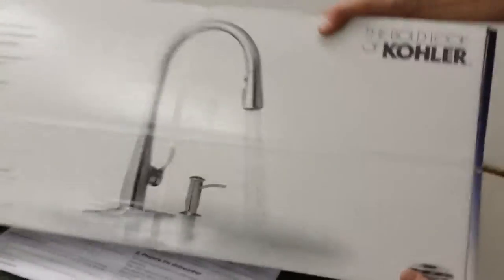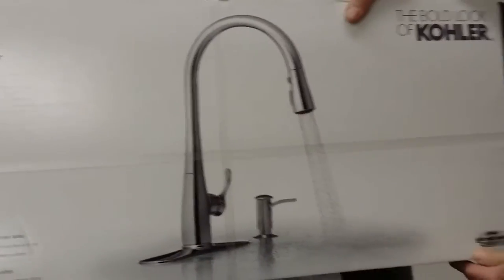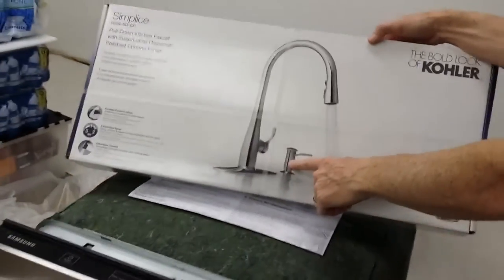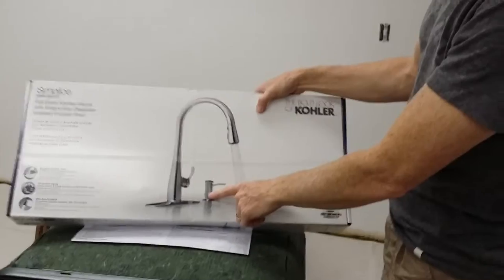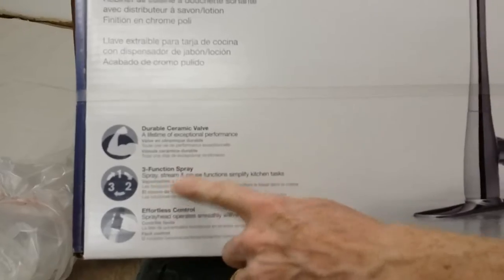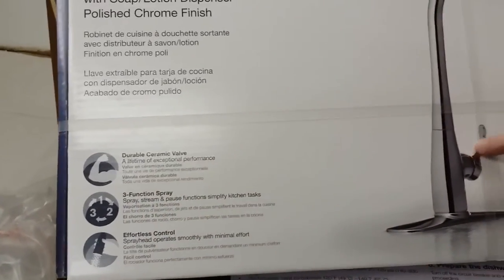Here's our new faucet — what do you think about that? The simplest pull-down kitchen faucet, and also a soap dispenser. It does have the soap dispenser included. It has a three-function spray: spray, stream, and pause. You can turn it on and hit the button to pause — I thought that'd be cool.